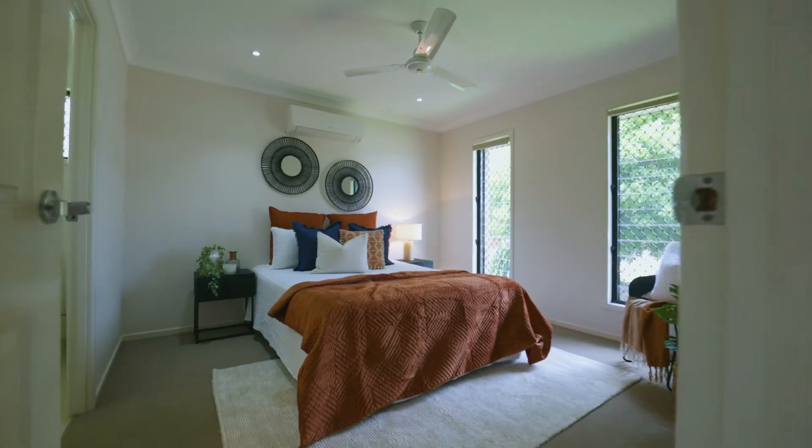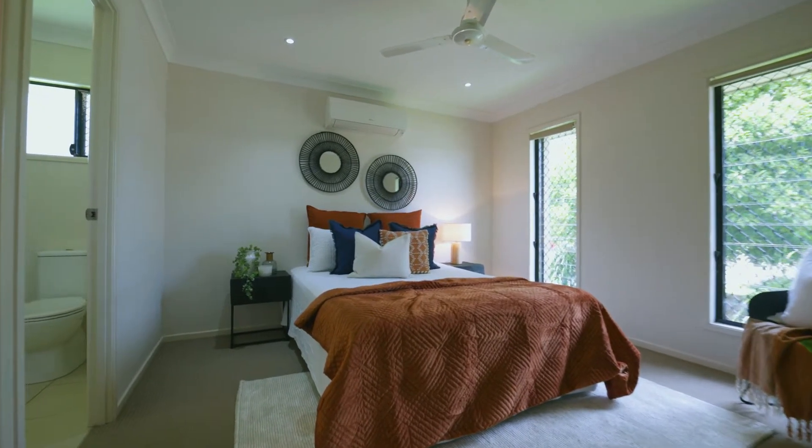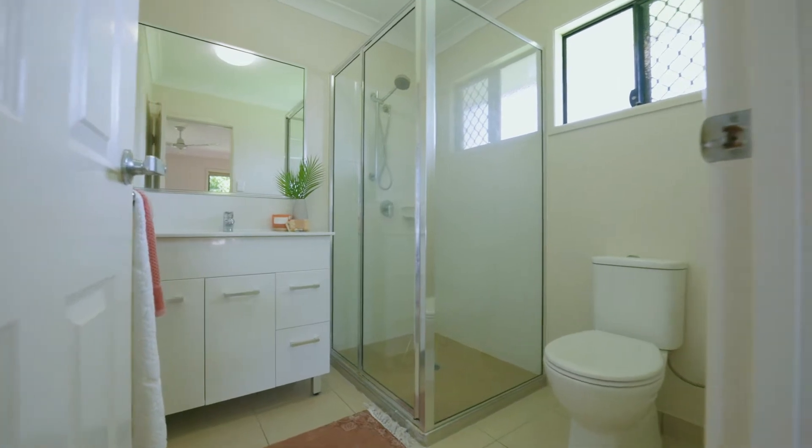The master bedroom is separate from the remaining beds, with its own private ensuite and walk-in robe. This is the perfect parents retreat.